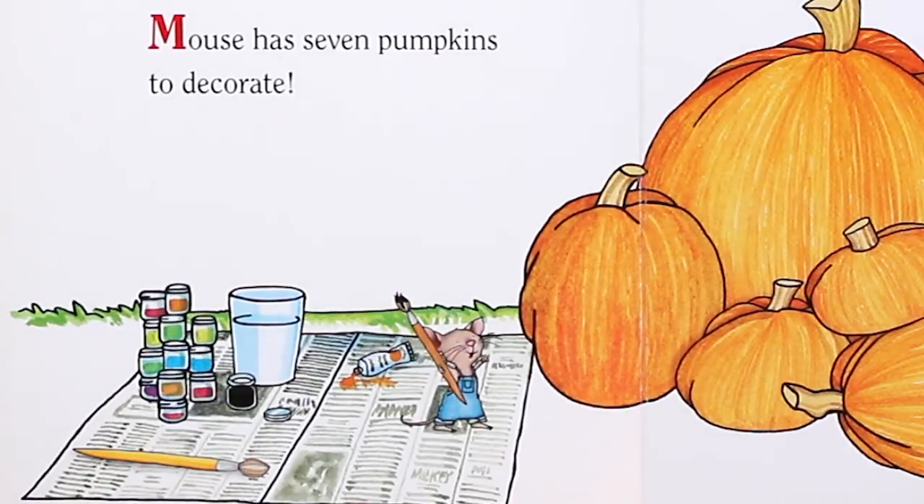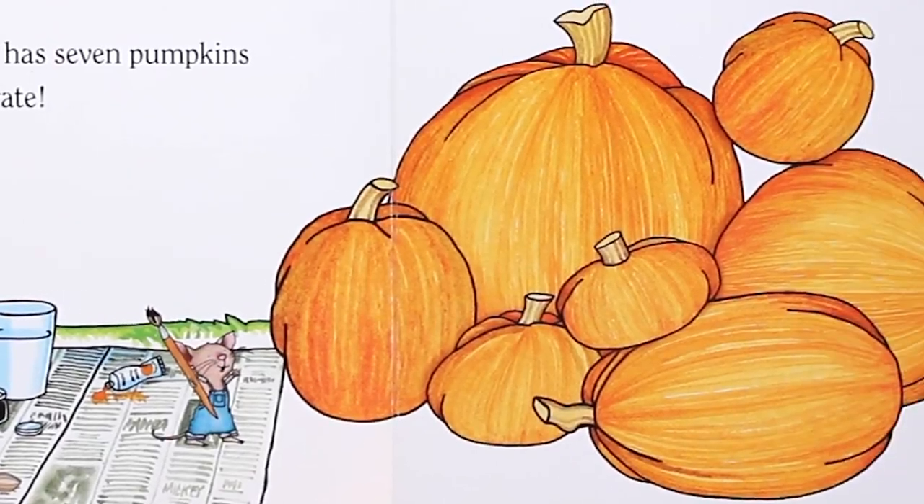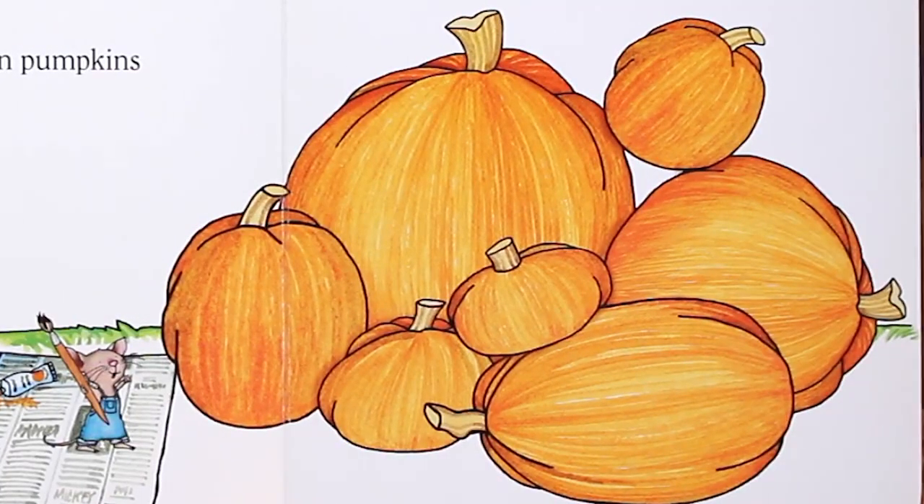Mouse has seven pumpkins to decorate. One, two, three, four, five, six, seven.